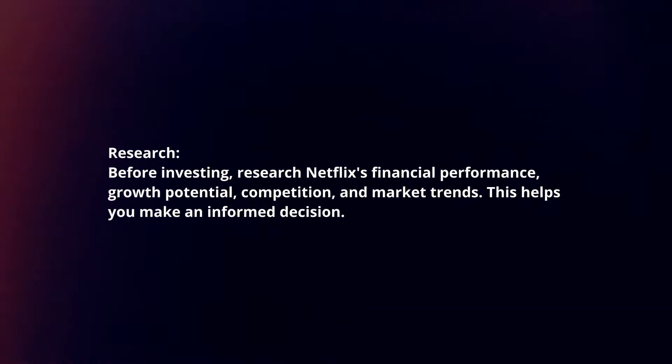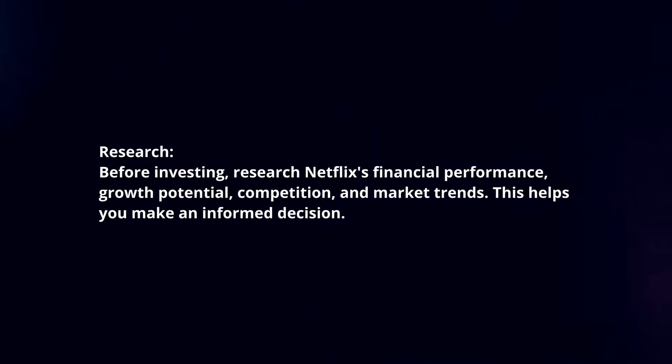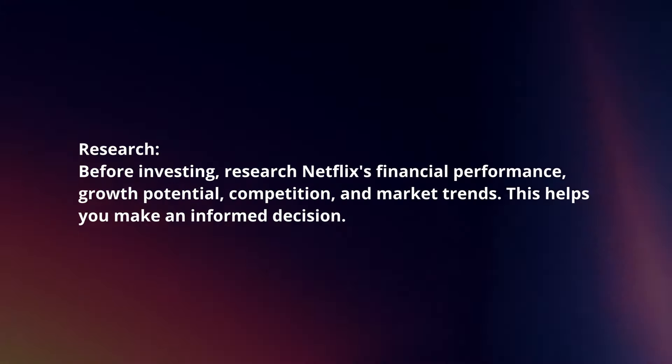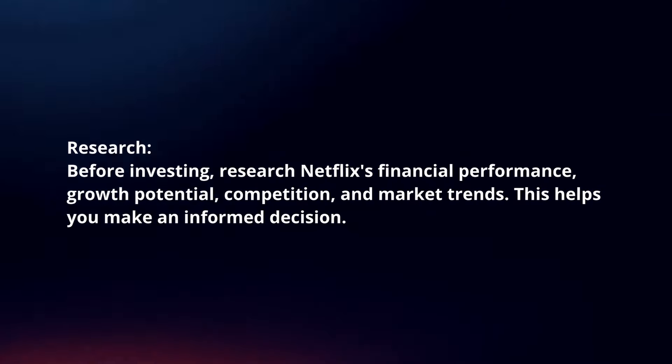Research. Before investing, research Netflix's financial performance, growth potential, competition, and market trends. This helps you make an informed decision.